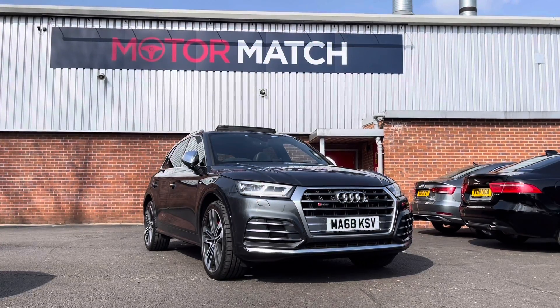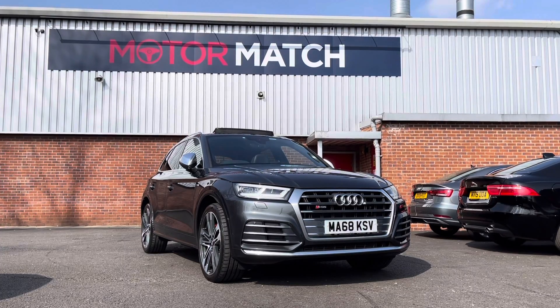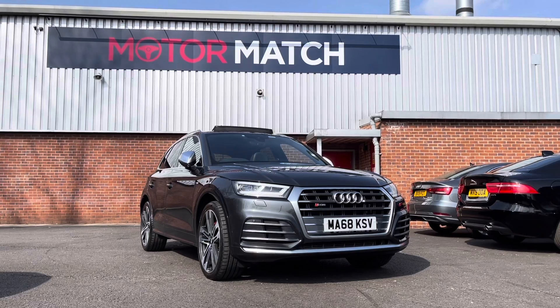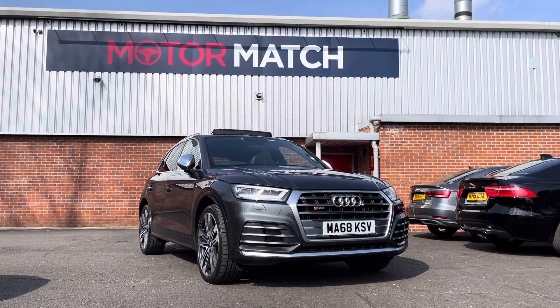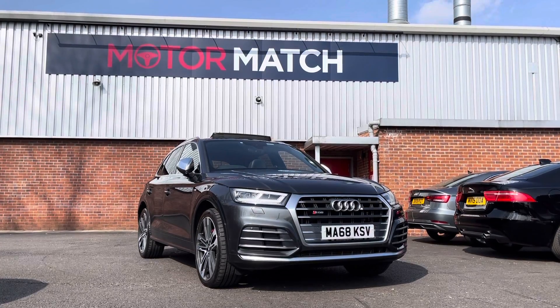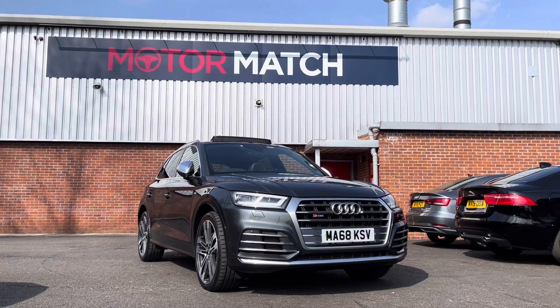Hello and welcome to Motor Match Bolton. My name is Tom and today I'm going to be doing you a full walkthrough video on this absolutely stunning Audi SQ5 3L TFSI V6 Tiptronic Quattro. It does come with 63,000 miles on the clock and it is a petrol. If you are interested in this vehicle please give us a call on 01204 786 586.